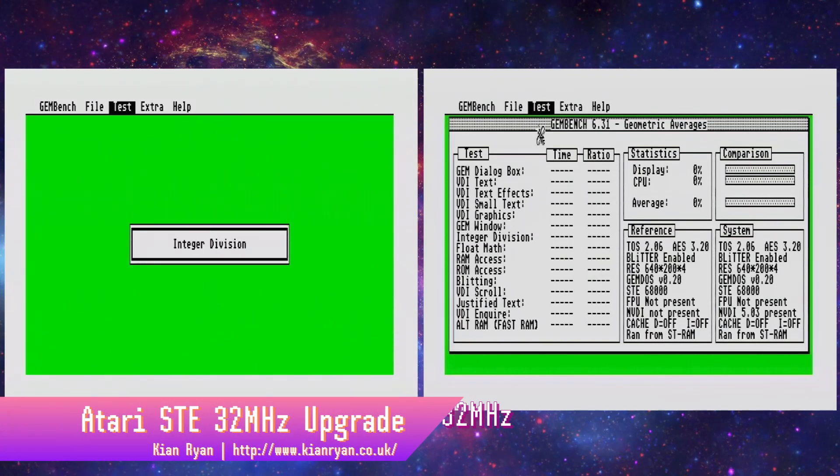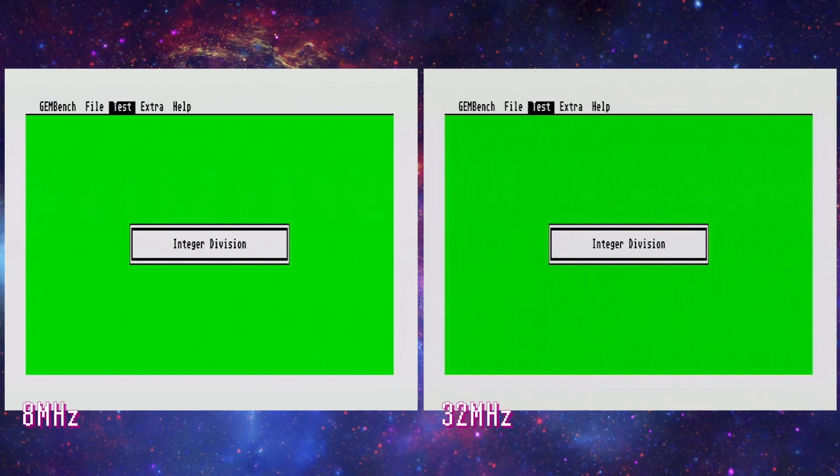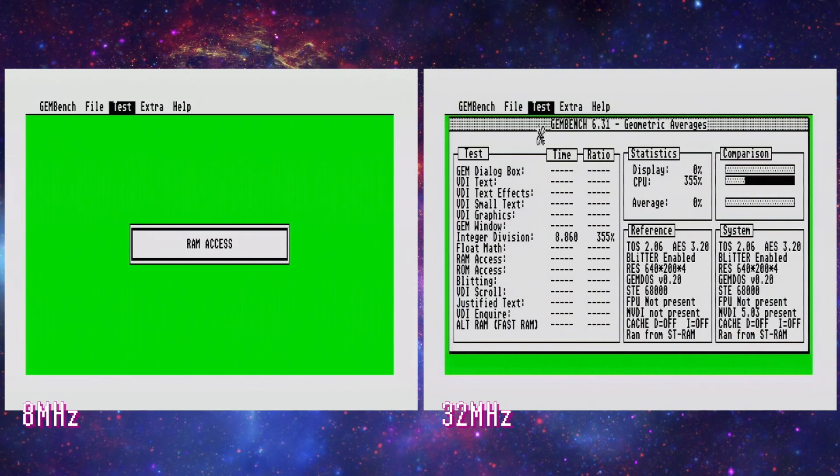The Atari ST family of home computers is powered by an 8MHz 68000 Motorola processor — the same family of processors that powers the early Macintosh and the Amiga. But where the Macintosh and Amiga have plenty of upgrade options, the ST gets left behind.